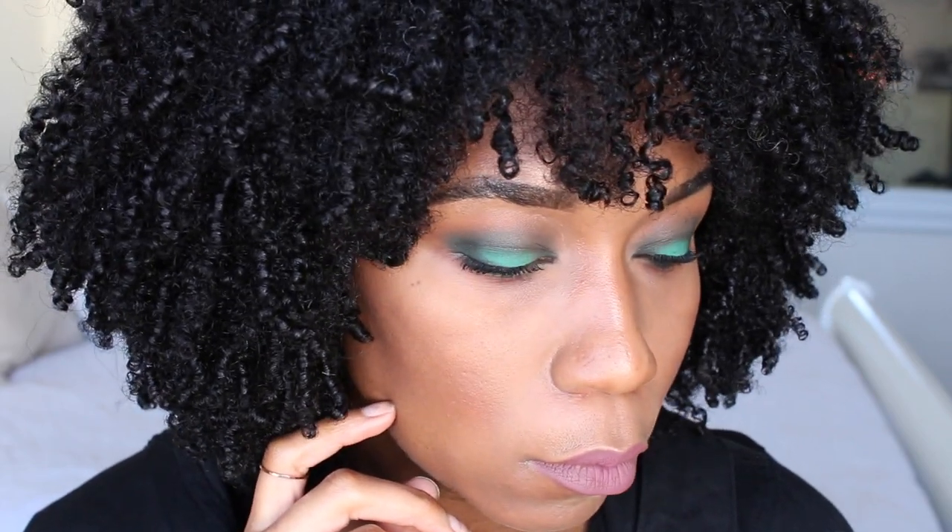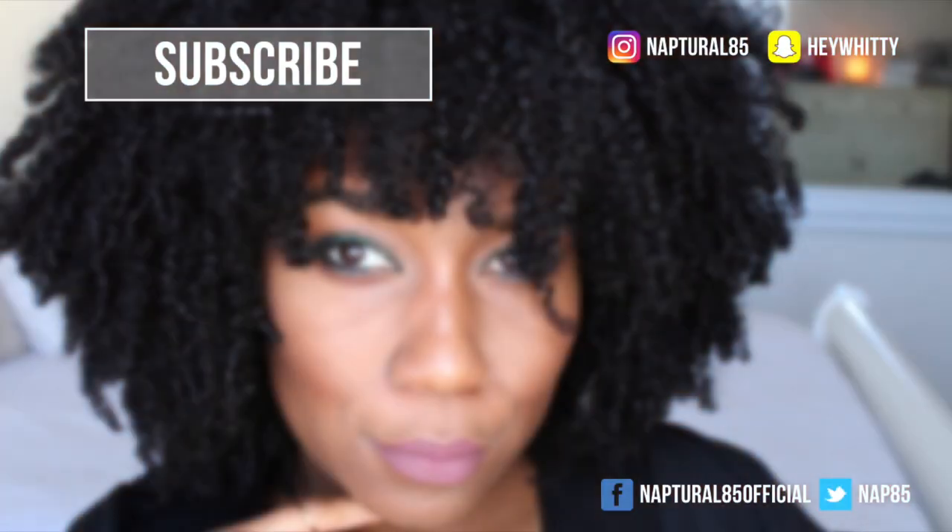That's it — that's how I got the look. Everything I used is of course going to be linked in the description box. I hope you enjoyed the video. Thank you so much for watching. I will see you in the next one. Bye!